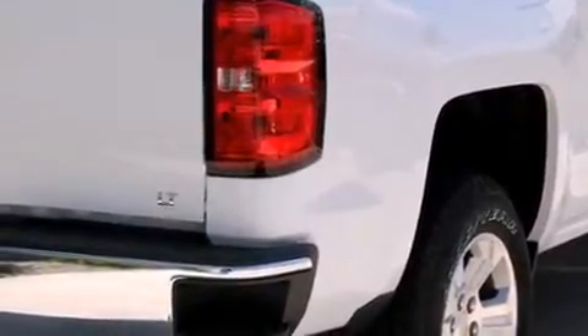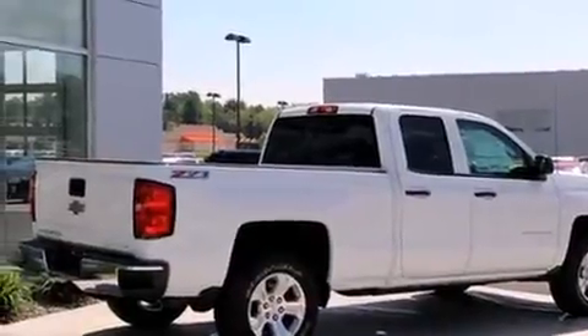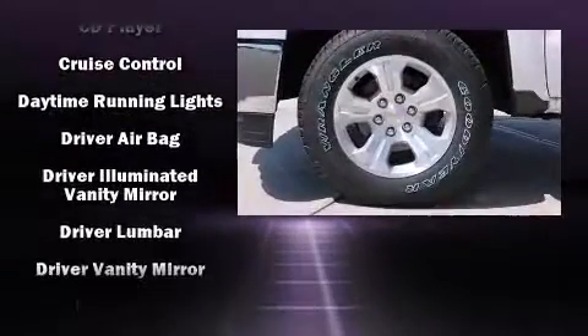It's equipped with tons of terrific amenities, but it won't break your budget. Such as remote keyless entry, one-touch window functionality, a tachometer, variably intermittent wipers, a rear step bumper, power door mirrors and heated door mirrors, and more.